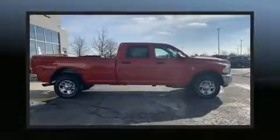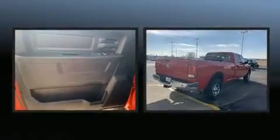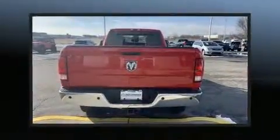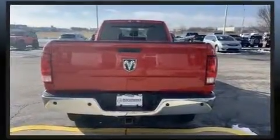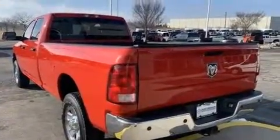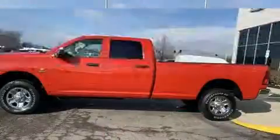You can expect a lot from the 2016 Ram 3500. This four-door, six-passenger truck has just recently passed the 20,000-mile mark. Turbocharger technology provides forced air induction, enhancing performance while preserving fuel economy. Top features include cruise control and variably intermittent wipers.